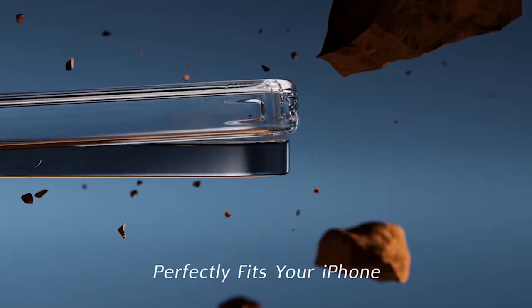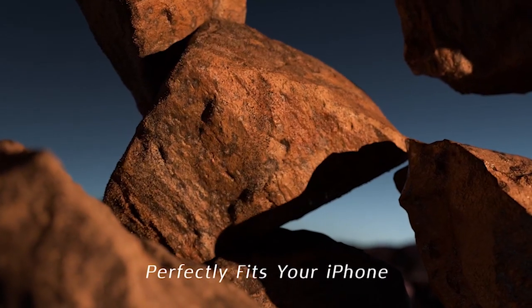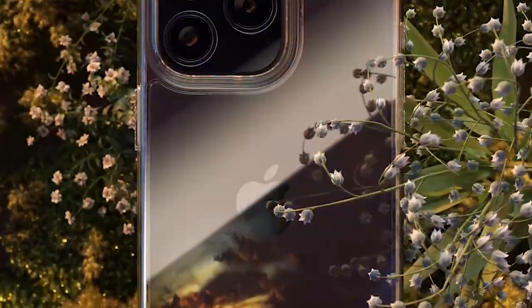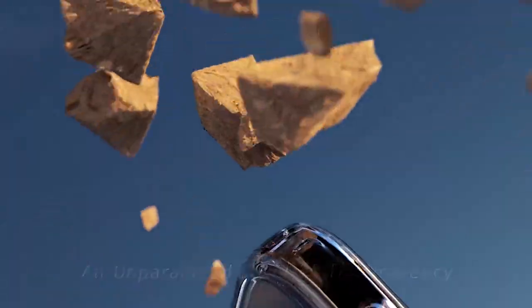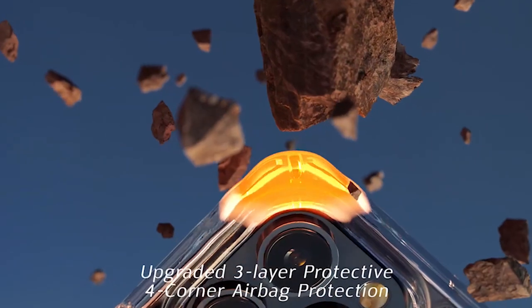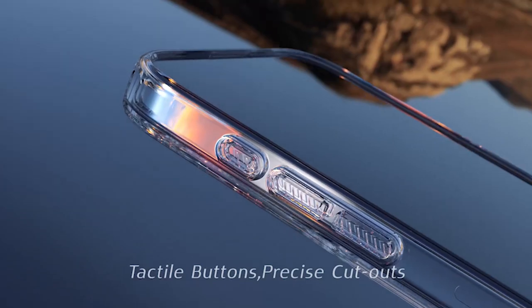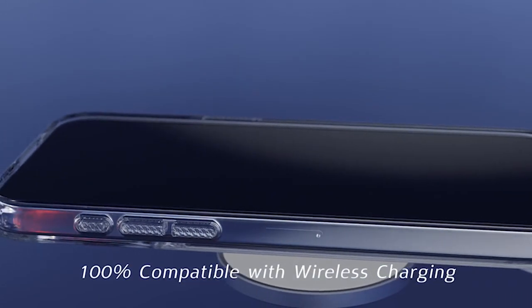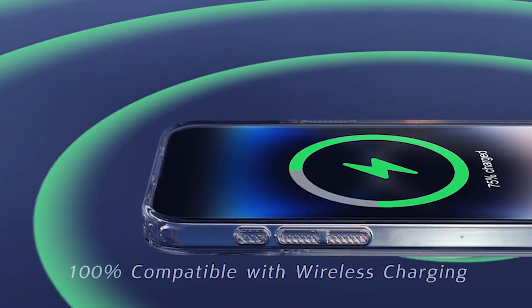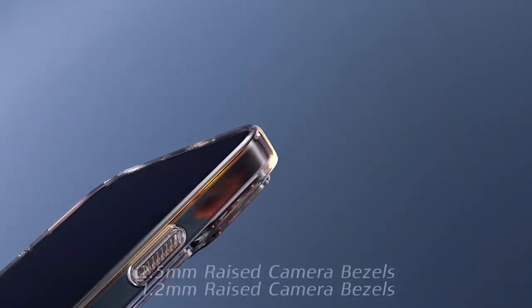The 1.5mm screen edge and 2.5mm lens bezel further help prevent wear and tear, ensuring your device stays in pristine condition. Made from premium natural glass, the case ensures outstanding clarity that stands the test of time. Its nano-oleophobic and anti-fingerprint coating provides protection against yellowing factors such as UV rays, fingerprints, sweat, and stains, ensuring that your phone case retains its flawless appearance for extended periods.